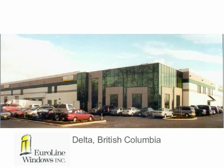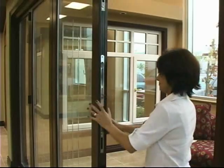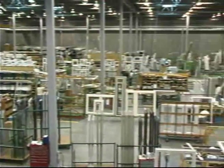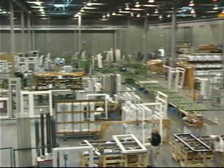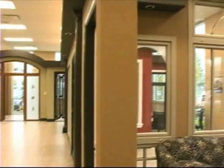Join us now for a quick visit to Euroline's manufacturing facility in Delta, British Columbia, and see how these remarkable windows and doors are custom manufactured. It begins here, in the hardware storage facility, where components are fed into the 57,000 square foot manufacturing and showroom facility.